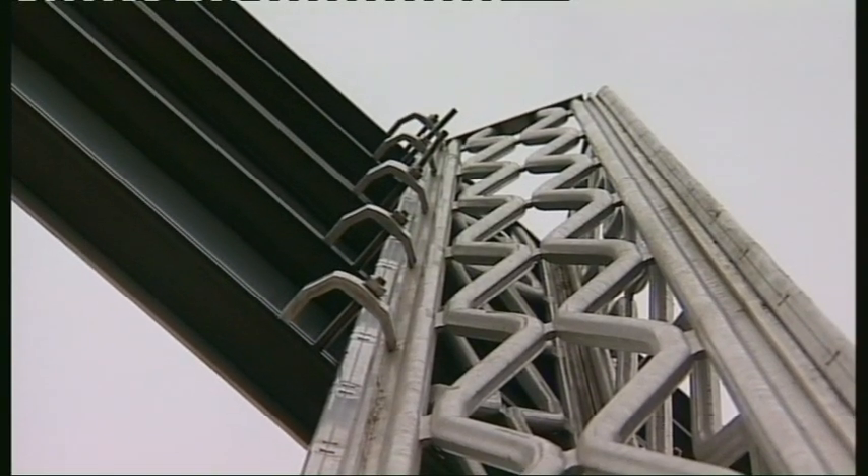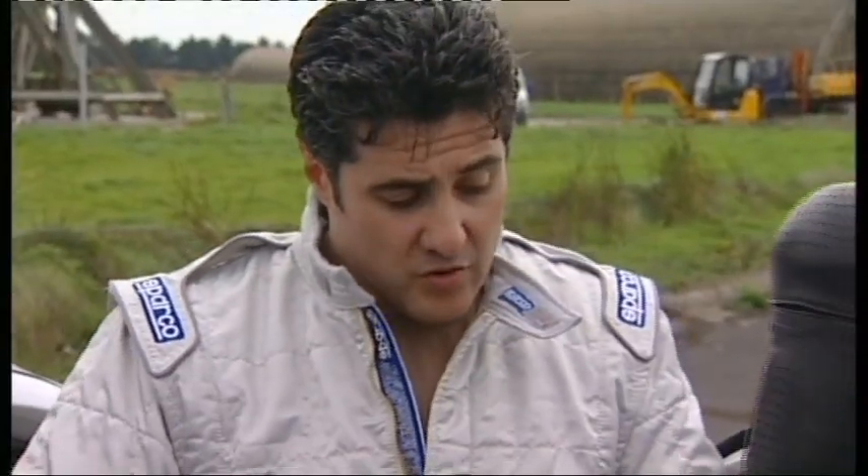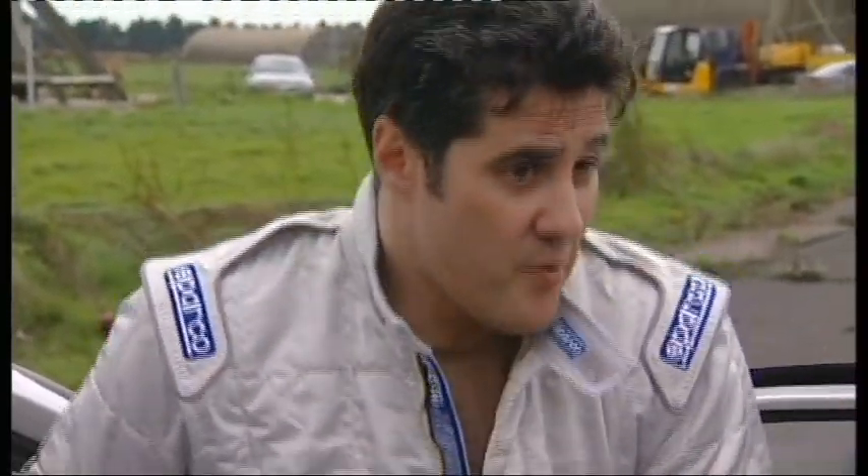I expect when I hit the latex pillar the shear bolts will break almost immediately. There are three of them and they should go off in turn — bang, bang, bang. That will cause the pillar to snap and fall over the car as I hit it. That's what the crash tests have shown, so that's what I'm hoping will happen.